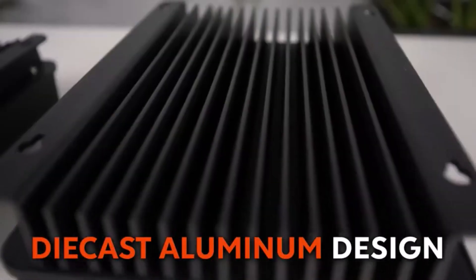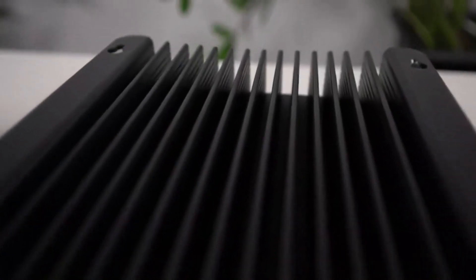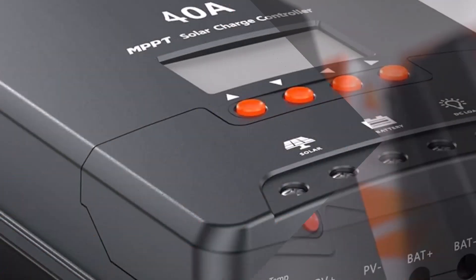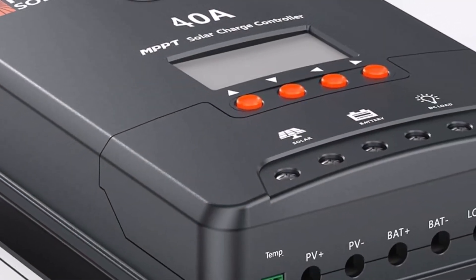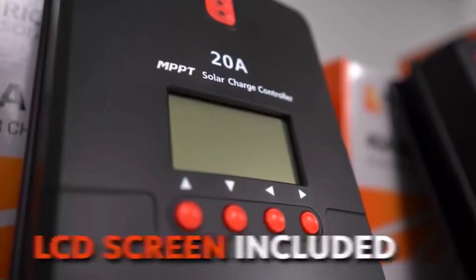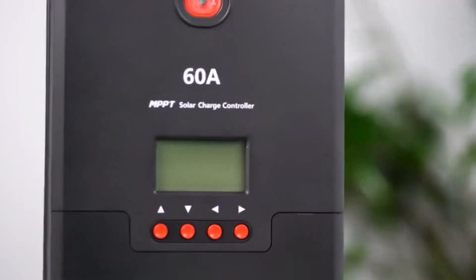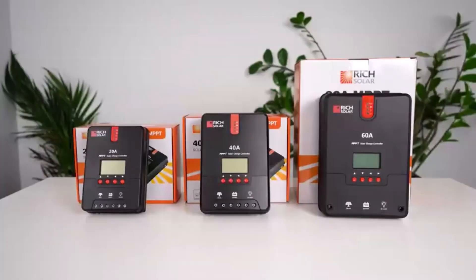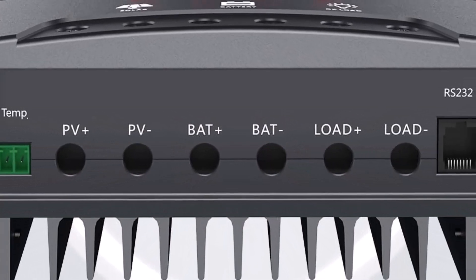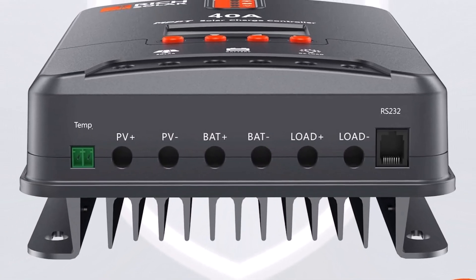You even get a choice regarding amperage as this comes in three variations: 20A, 30A, and 40A. Rich Solar made an effort to ensure their product could work in as many scenarios as possible. This device uses MPPT technology, which allows it to provide high tracking efficiency of no less than 99%, which is top-tier among these products.